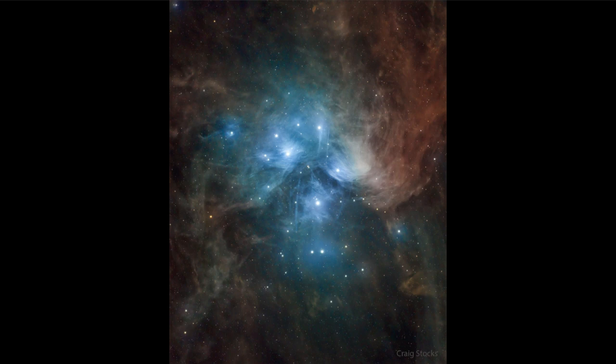Now you won't be able to, of course, see all of the great detail that we can see in an image like this, but you can see it. And even with a small telescope or pair of binoculars, you can easily make out this cluster of stars.